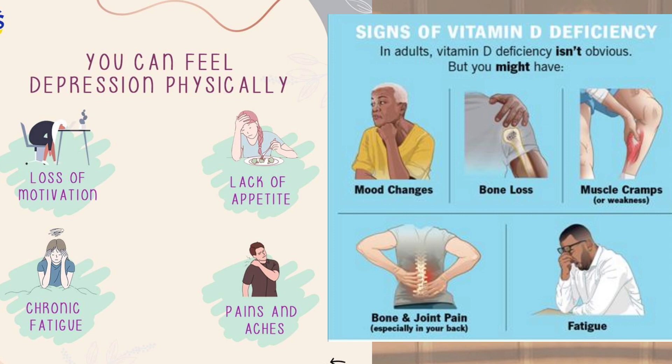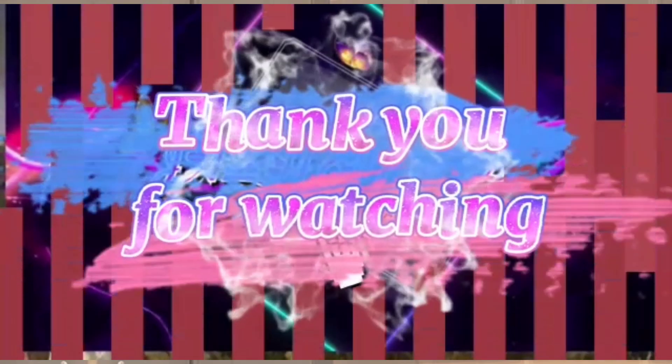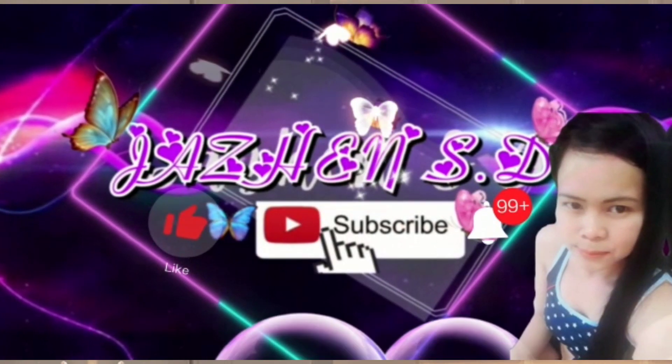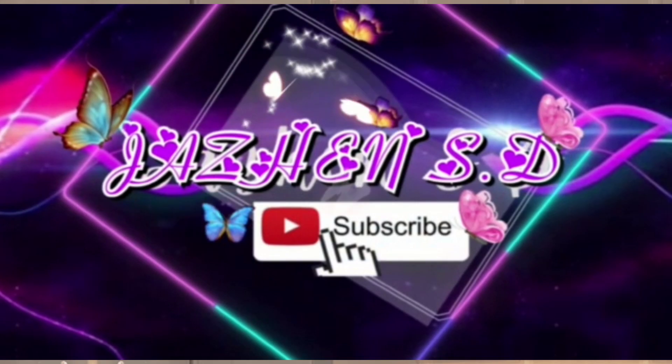If you feel all of these symptoms, please don't ignore them — visit your doctor. Thank you for watching. For more videos, please don't forget to like, subscribe, and press the bell button. Love you, bye!